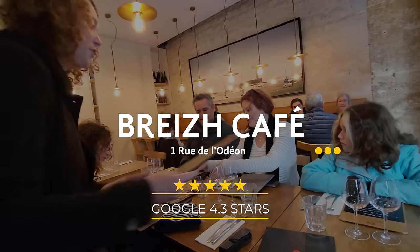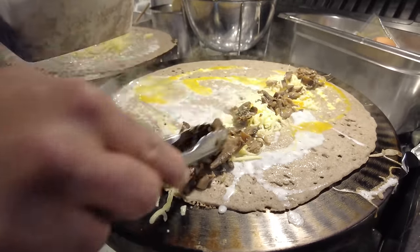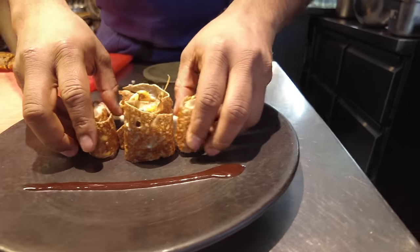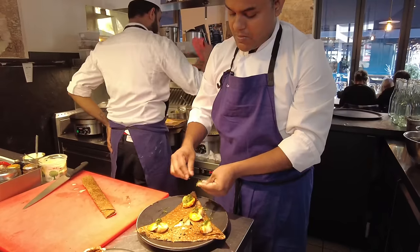These kids are picky eaters, and when I told them that crepes were somewhere between a quesadilla and a grilled cheese sandwich, they thought that was a good idea. So we went to Brez Cafe for lunch. There are six locations around Paris and each one has its own unique look, but all of them have sweet and savory crepes. Needless to say, the kids loved it and we had a great time.